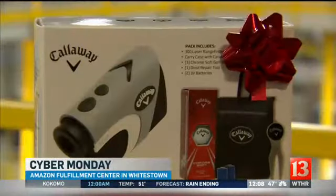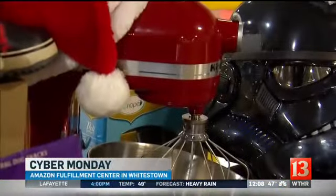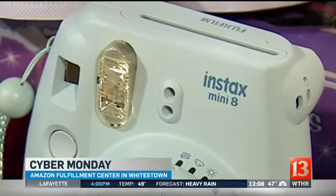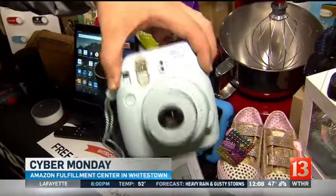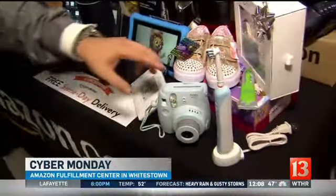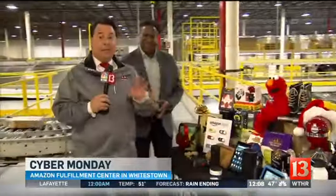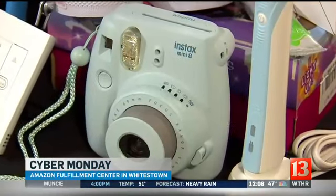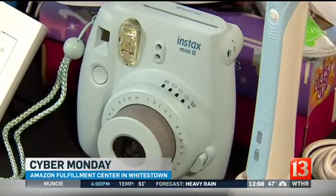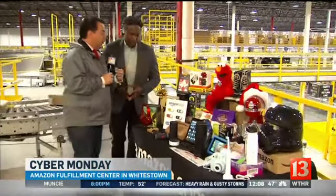And you can see all the great items they have. They have range finders for the golf lover in your life. My wife wants me to buy this Elmo for our son. You have KitchenAid appliances here. And this is a big-time item going very fast — it's the Instax Mini 8, and basically you take a picture and the pictures actually come out. It's kind of the old being made new again. These are amazing items, all going to be on special today throughout the day.